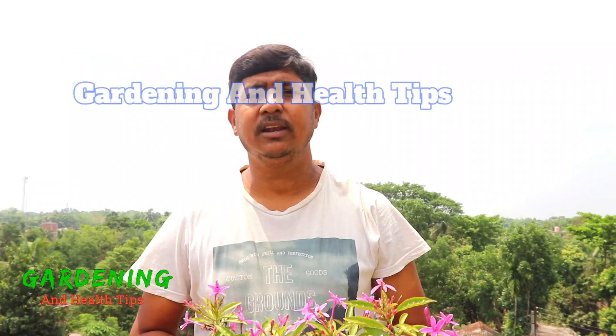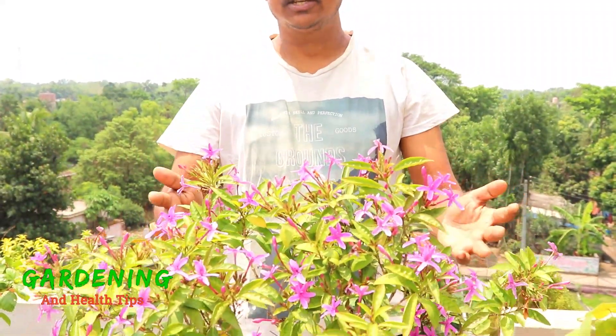Hello friends, welcome to my channel, gardening and health tips. Today I am going to talk about a shooting star plant.